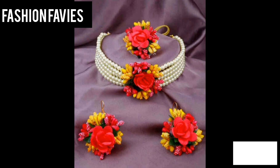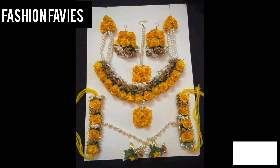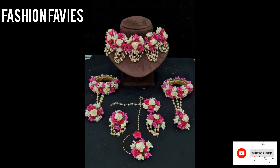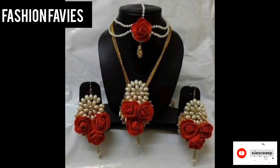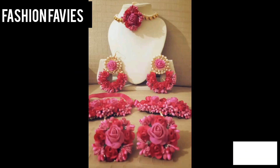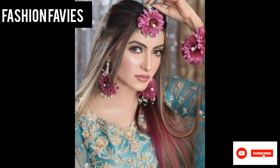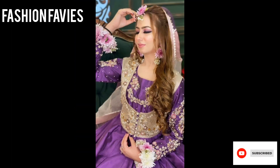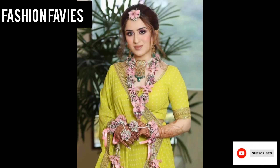Artificial flower jewelry is a type of jewelry that incorporates faux or silk flowers into its design. These accessories are often created using a combination of artificial flowers, greenery, and other decorative elements like crystals, beads, and ribbons. The result is a stunning and unique piece of jewelry that adds a touch of natural beauty to any outfit.